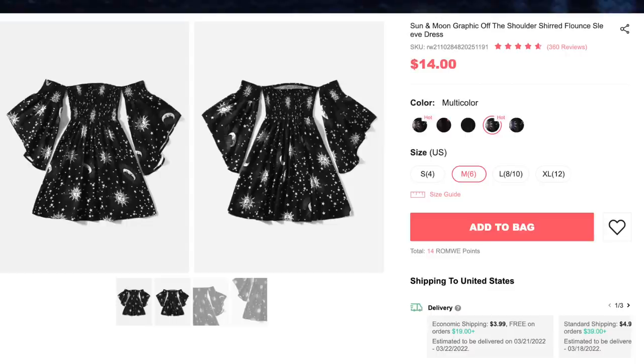Next up, we have the Sun and Moon Graphic Off-the-Shoulder Shirt Flounce Sleeve Dress for $14. I got the color multicolor and size medium. Ironically, multicolor means black and white, because the other versions of this dress were actually colored. Go figure. I liked this dress on the flat lay a lot better than I liked it on me. The main reasons: first, it's a straight-across cut, and that's not my favorite — I feel like it doesn't really flatter me as much. And second, the sleeves should have been black on the inside. Because they're white, it's really distracting, especially when you move around. The sleeve design itself is beautiful.